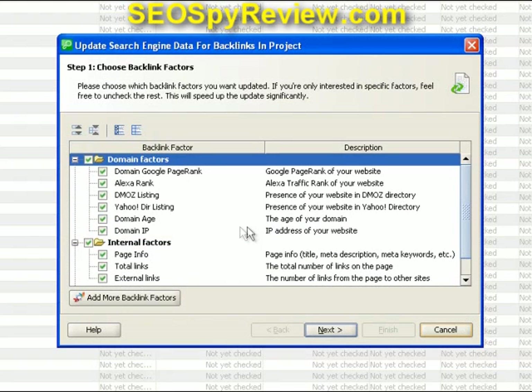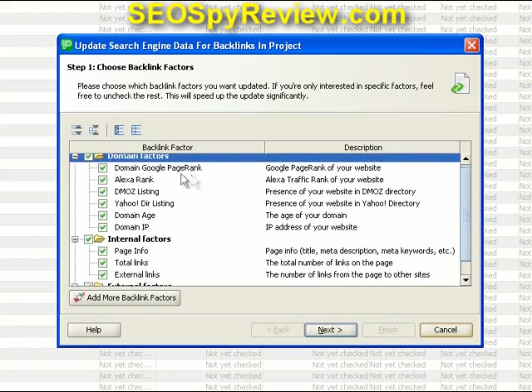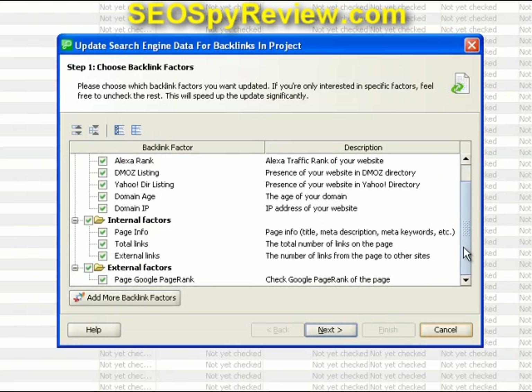This is going to take a few hours again, but you can actually see what it's going to be doing. We're going to be able to look at the Google PageRank, Alexa rank, DMOZ listing, Yahoo directories, internal factors. It's going to look at your on-page SEO, your page titles, the total links, and all these factors. So we're going to hit the Next button.